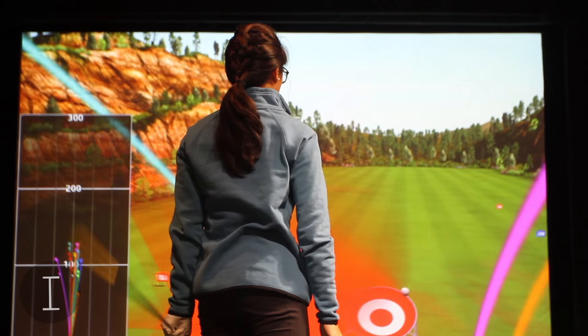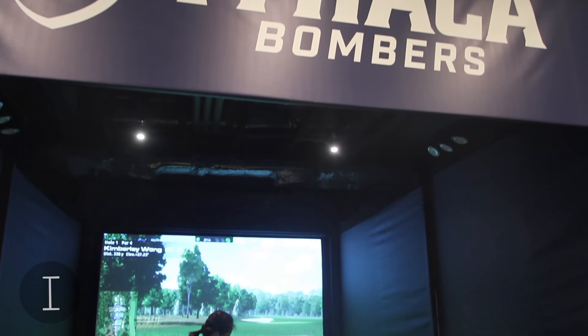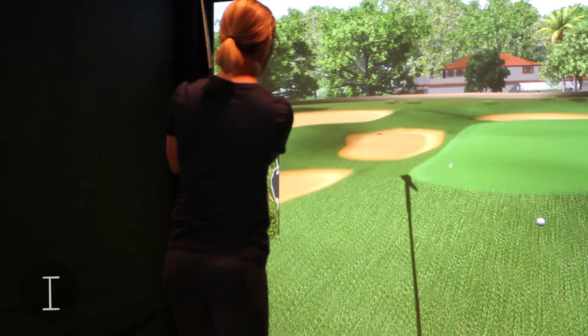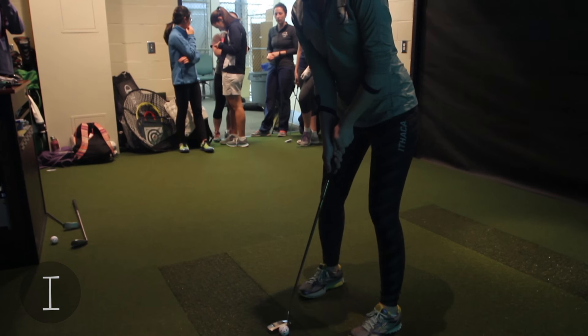This is a golf simulator where we can play 26 golf courses from all over the world. We can also do different practice things like use the range with different targets, practice putting, chipping, and pitching. We can also go into different lies where maybe you're under the trees, and there's a competition to see who can get closest to the pin — so there's a competition component to it as well.